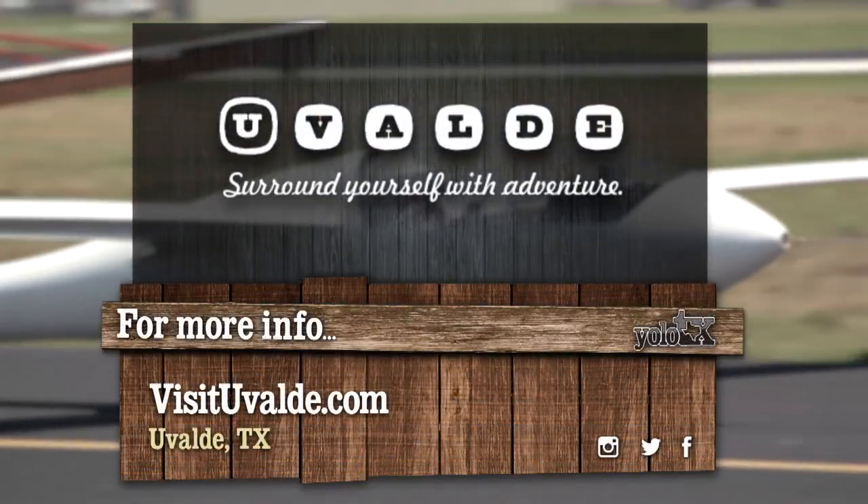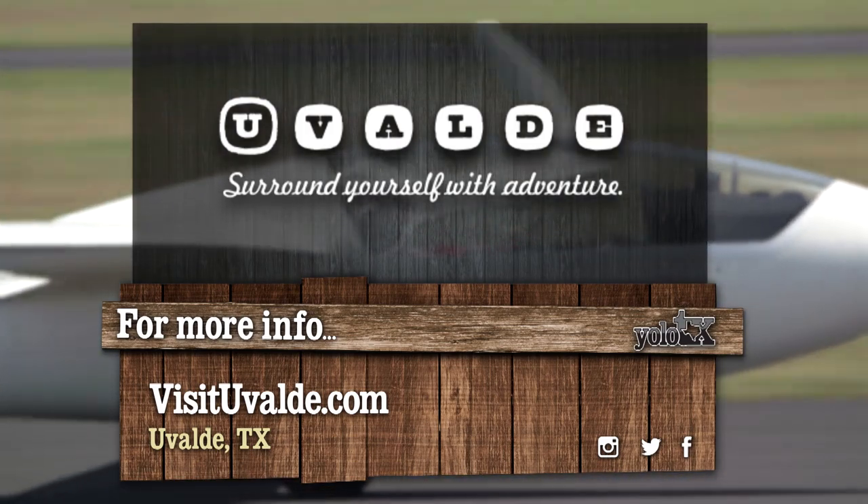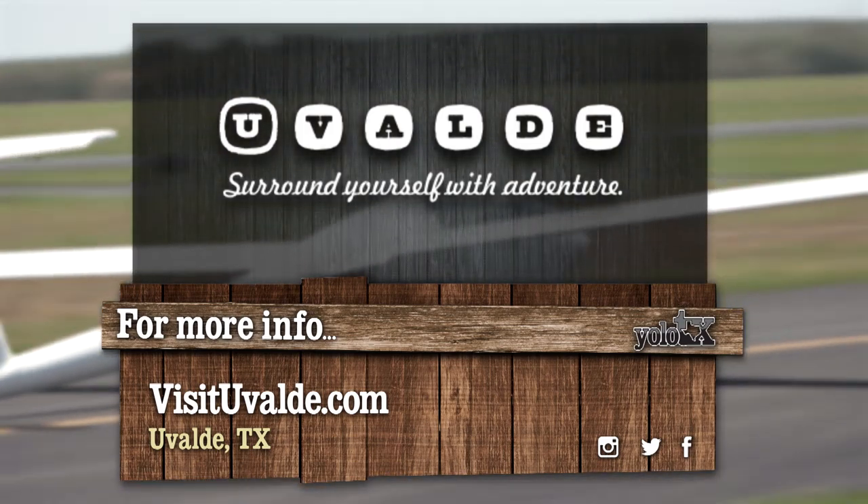Planning your own trip to Uvalde, Texas? Get more ideas of places to visit at visituvalde.com.